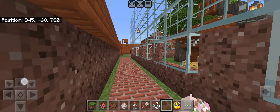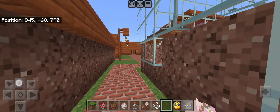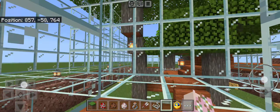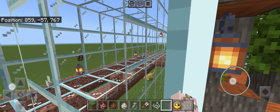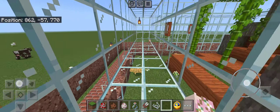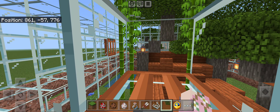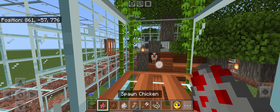So this is floor level, all the way around. There's a trapdoor — take the egg and throw the chickens in.